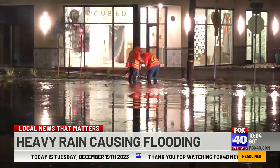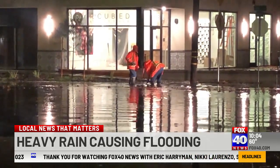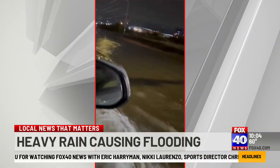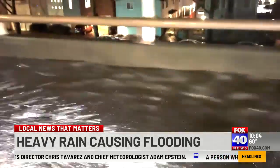This was the scene in Curtis Park as utility crews worked to unclog a drain near 24th Street and Castro Way. Some friends of Fox 40 sent us this video from Interstate 80 at Fulton Avenue. And this flood was on southbound Highway 99.